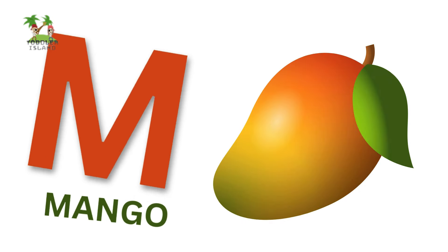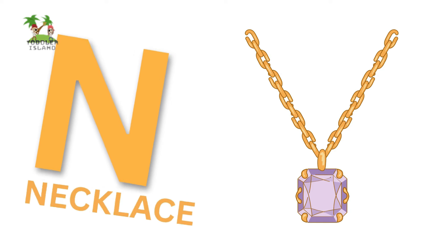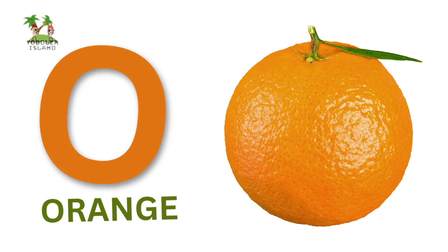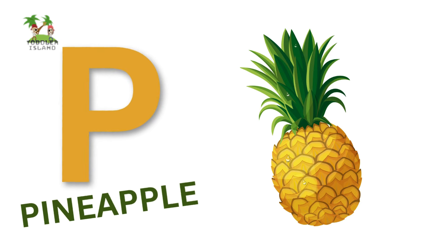M for Mango, N for Necklace, O for Orange, P for Pineapple.